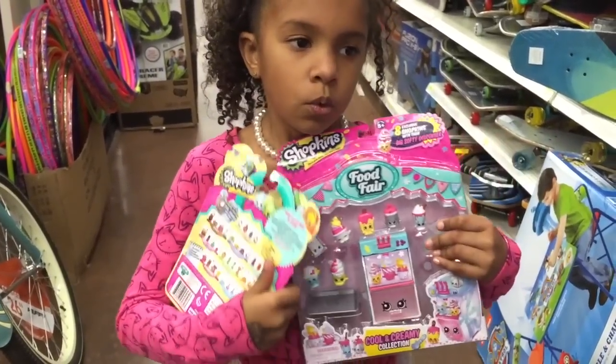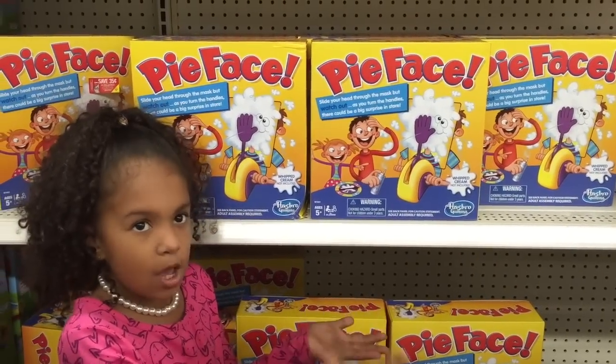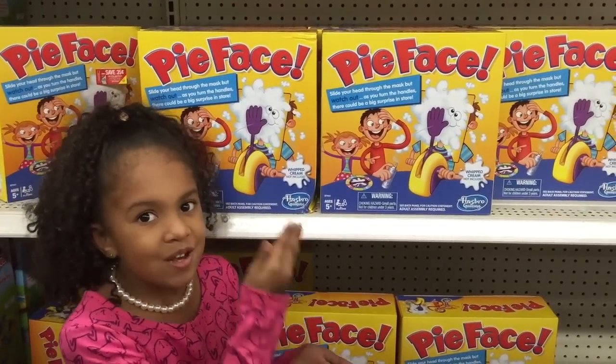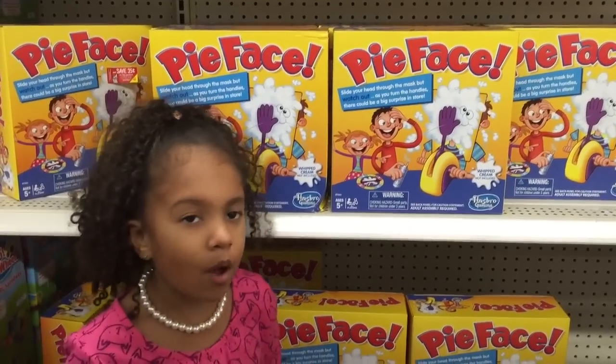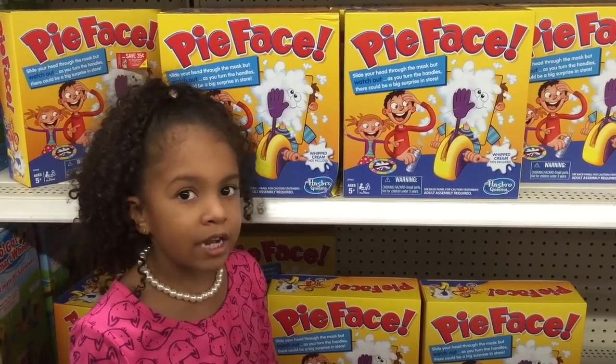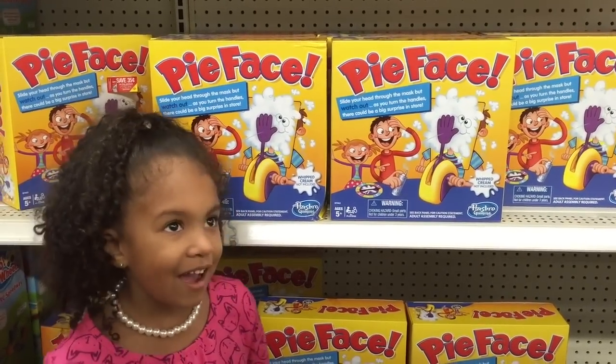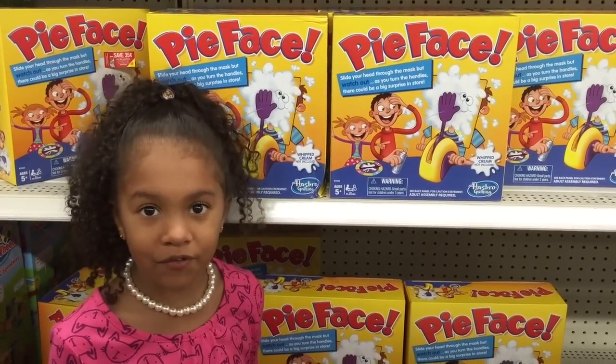The third item on my list is Pie Face. If you check our video on Pie Face, it was really fun, so go check it out! We had a lot of fun with this one, and at the end we did a pie fight.